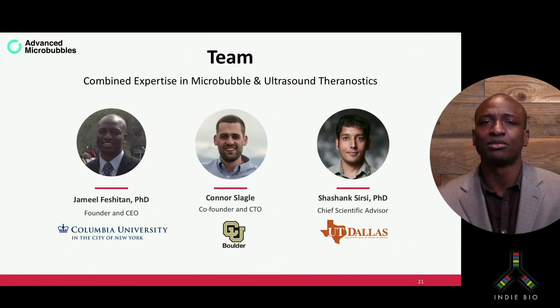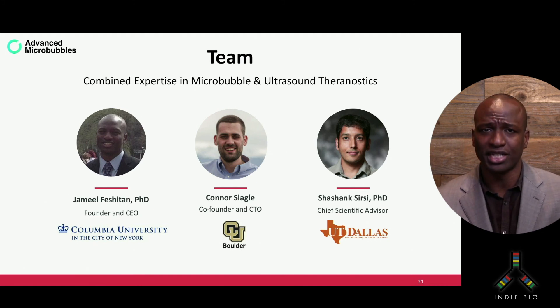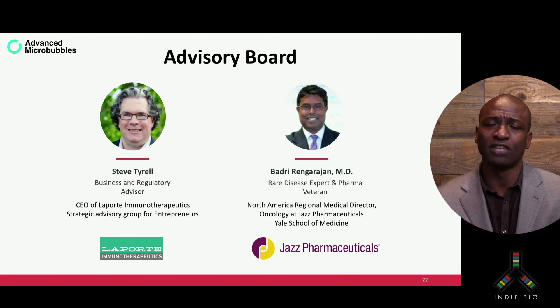I would like to introduce our team, which consists of a unique combination of expertise in microbubble and ultrasound theranostics, each with at least five years' experience in the field, all hailing from the same microbubble research lab. I have 13 years' experience myself and a PhD in chemical engineering. My co-founder, Conor Slagel, is also a chemical engineer and an expert on microbubble click chemistry and scale-up on the GLP. Dr. Shushank Sirsi is a professor of biomedical engineering and an expert on ultrasound-guided drug delivery with microbubbles. We are supported by an excellent advisory board consisting of Steve Tyrell, who has experience getting drugs approved with the FDA, and Dr. Badri Rangirajan, a pharma veteran and rare disease expert. Thank you for listening.